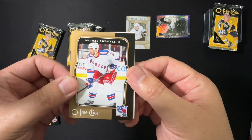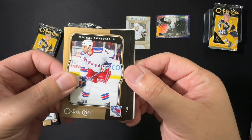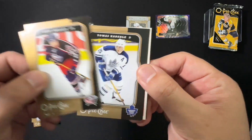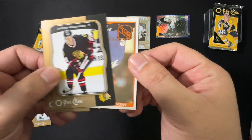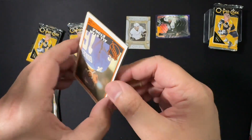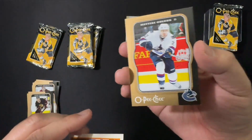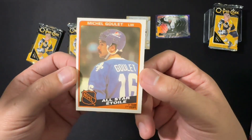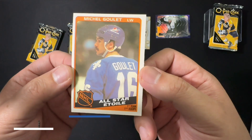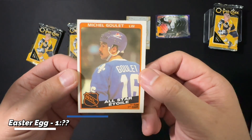Next pack — Michael, Jody Shelley, Tomas Cabriolet, Jason Williams. Oh wow, you've got Matthias Oland, and a retro Guyle Fielder All-Star insert. That is really cool.